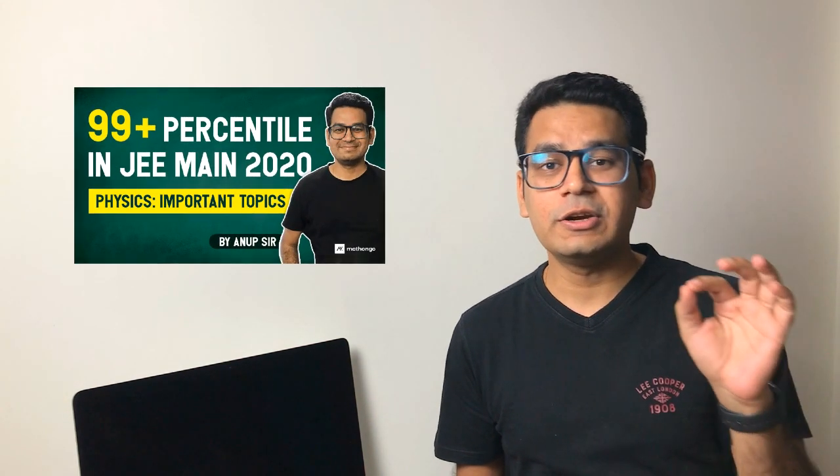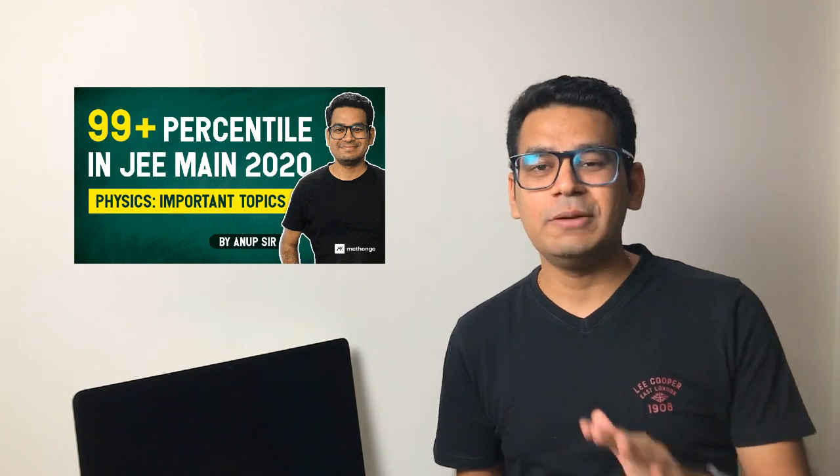Hello students, so as we already have done something related to physics, now it is time to do it for maths.